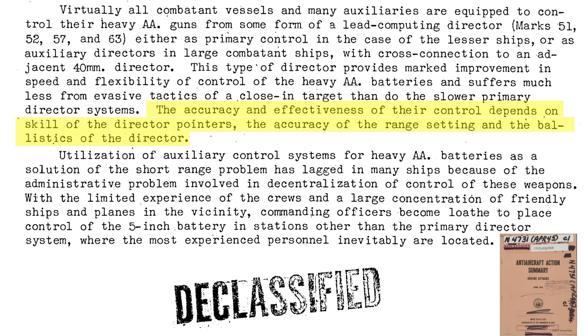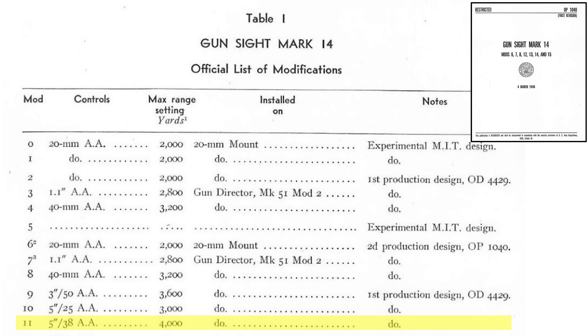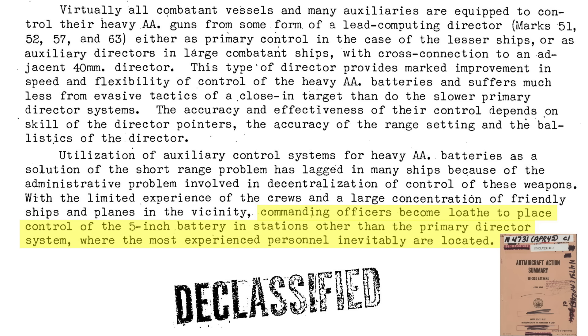The combat accuracy will depend on the experience of the Mark 51's pointer, range-setter, and the Mark 14 gun sight's ballistics. A Mark 51 director pointer and range-setter can control a 40mm quad Bofors and a 5-inch turret simultaneously. Usually the Mark 51's Mark 14 gun sight ballistics are set to the 5-inch guns, and the connected Bofors guns will have some error as a result. Shifting 5-inch control from the Mark 37 director to the local Mark 51 director was met with fleet resistance — commanding officers were reluctant to transfer control of these heavy guns to less-experienced crews, preferring the centralized and experienced Mark 37 crews.